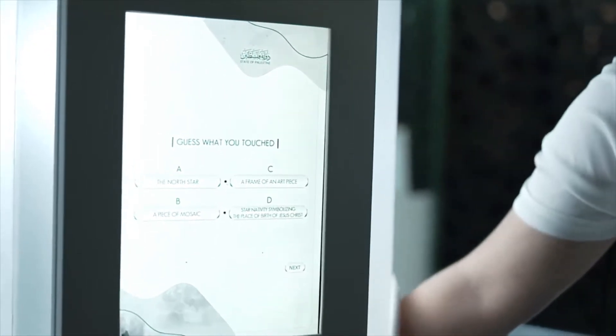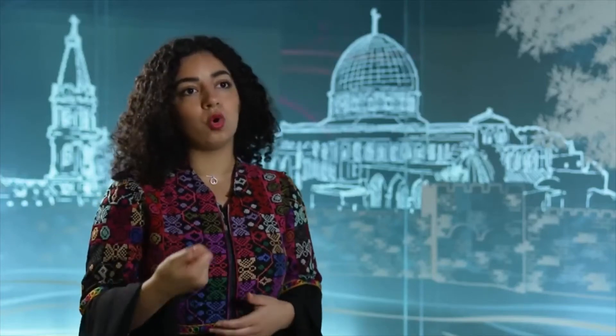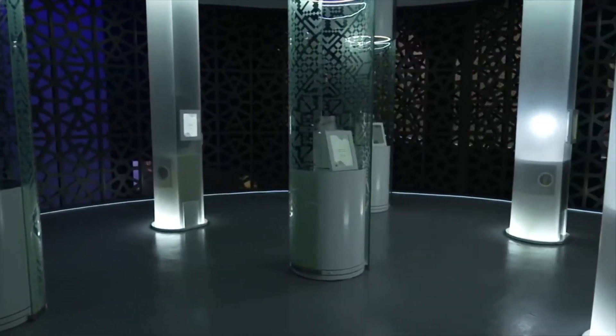In the touch section, we bring very valuable items from Palestine. You have the key of return from all the way from 1948, and it's the key of return because it holds the hope that one day we will use these keys — that we used to lock our doors in 1948 when we were exiled — to open them again in the future.